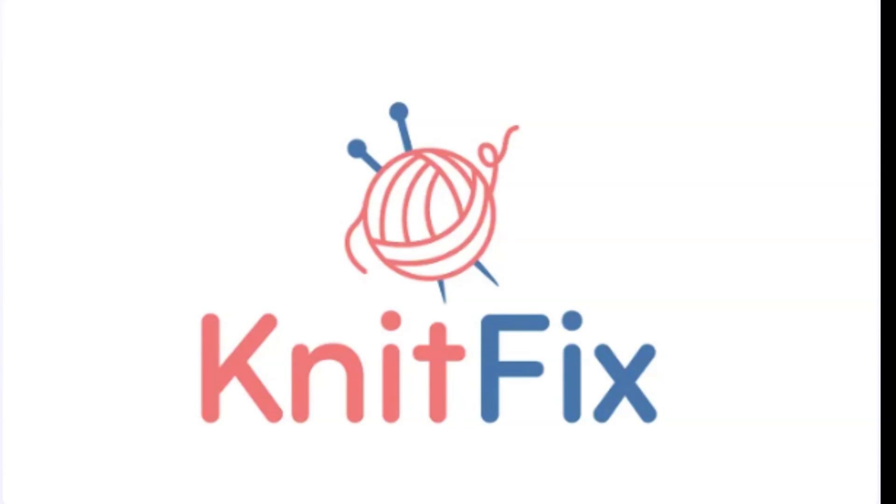With its friendly and crafty vibe, KnitFix.com ensures your site is approachable and engaging, helping you connect with a broad audience eager to get their knit on. It's easy to remember, highly brandable, and perfectly suited for crafting adventures.